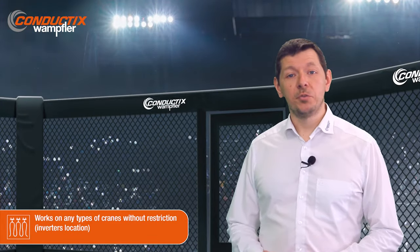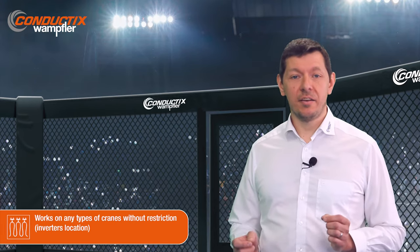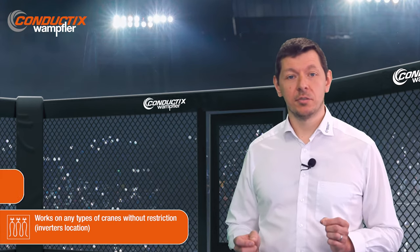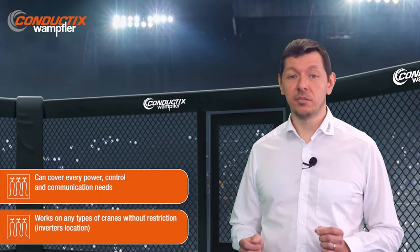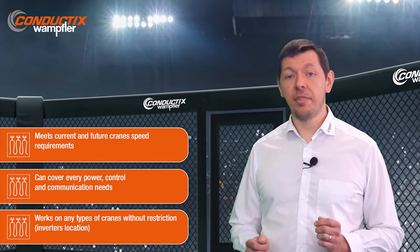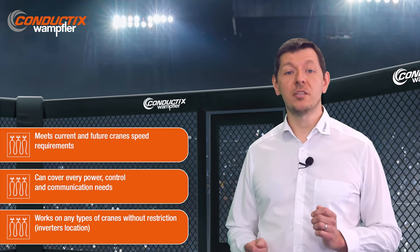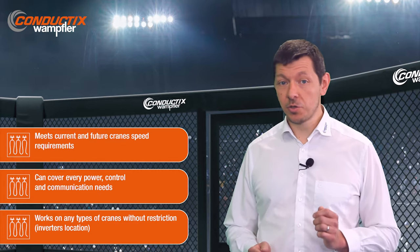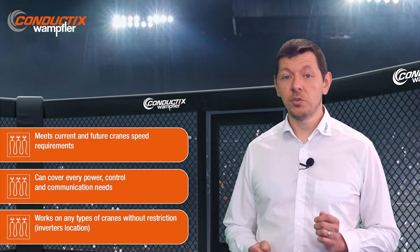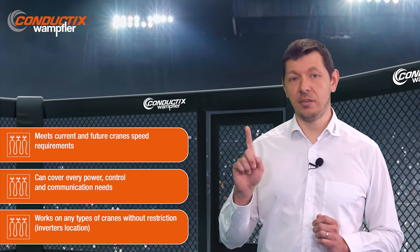Our 300 Festoons are used on all types of STS cranes without any kind of technological restriction. They cover every power, control, and communication need. With their high speed and fiber optic cables, Festoons are guaranteed to meet all current and future crane requirements. To make it short, with our Festoons, you have one easy solution for all STS cranes.